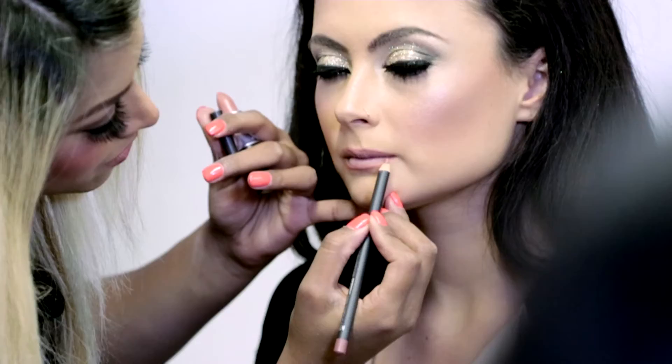I learned a lot about the products — how to apply concealers and how to use the right products for the skin type.